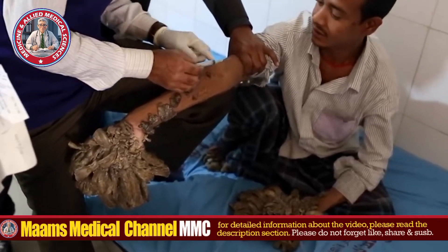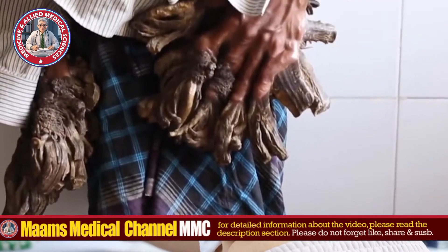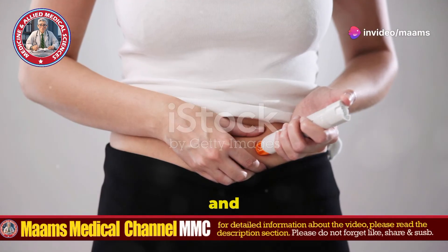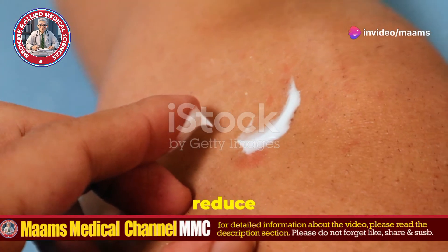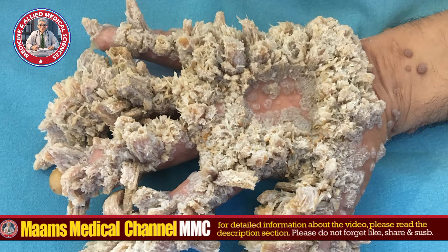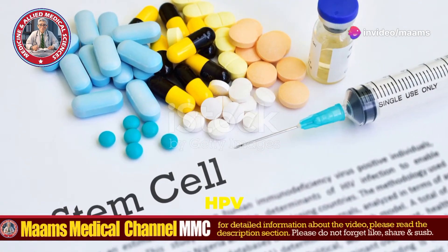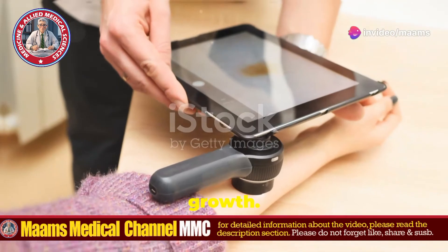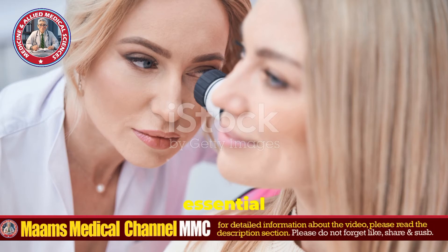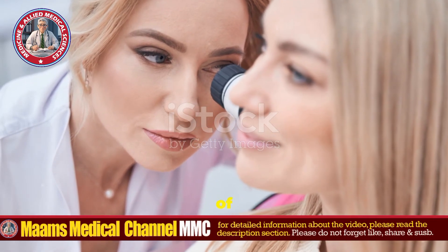Now, onto treatment. Unfortunately, there's no cure for EV. Treatment focuses on managing symptoms and reducing complications. Topical treatments, such as retinoids and salicylic acid, may help reduce the size and spread of lesions. In some cases, large or cancerous lesions may require surgical removal. Immunotherapy aims to boost the immune system's response to HPV to control lesion growth. And due to the high risk of skin cancer, regular dermatological check-ups are essential for early detection and treatment of malignancies.